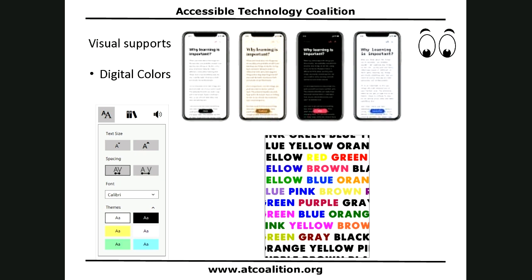The same color support can be done in digital format. Using things like your Kindle or iBooks, you can really change how things look — you can change the fonts, you can change the spacing, you can change the colors. So those can be really helpful for some people.